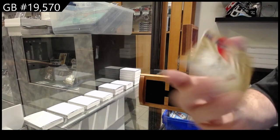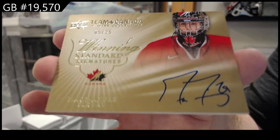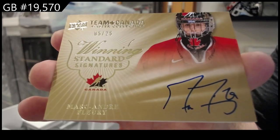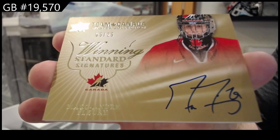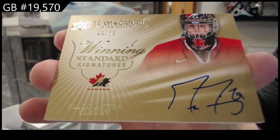Winning standard signatures to 25, Marc-Andre Fleury.